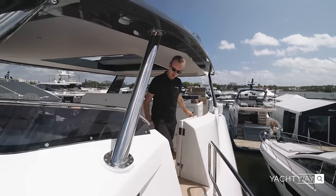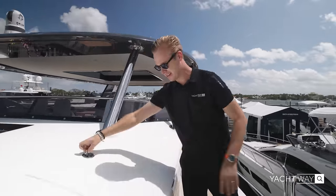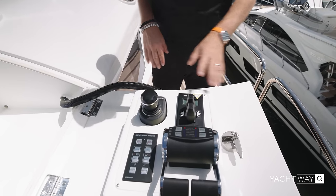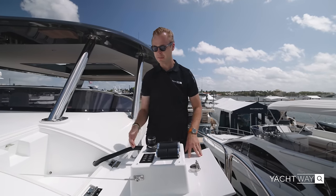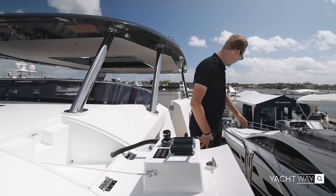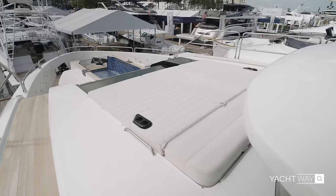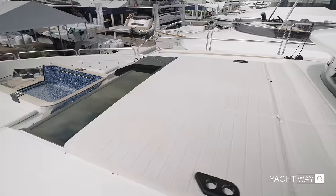Carrying on with the quirks and features on this boat, you also have a third helm station hidden away under a panel — so we lift it up and voila, you have access to your joystick, bow thruster, stern thruster, throttles, ignition, and emergency start/stop. So if the captain needs to, they can easily come here and see as they dock on the port side, and for starboard they can use the main helm station. The layout of this boat is very unique.